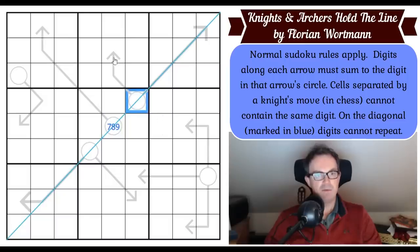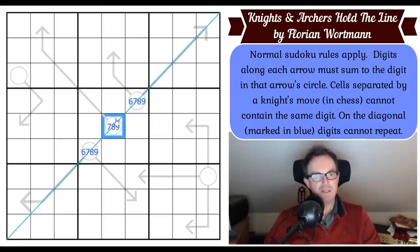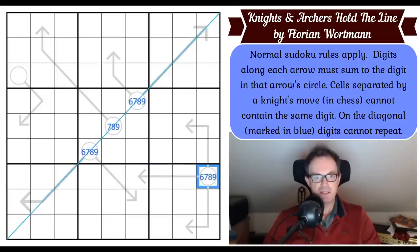There's actually a three-cell arrow coming off this circle too, so that's got to be at least a six — if we make those one, two, and three, that's six. The same is true in box three — another three-cell arrow. So we've got pretty high digits in these circles. This circle also has to be at least a six because the minimum for those three digits is six.